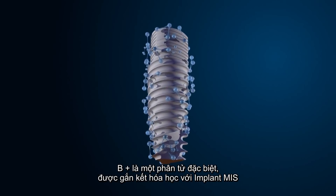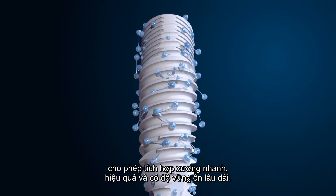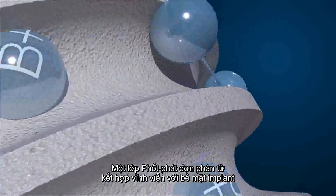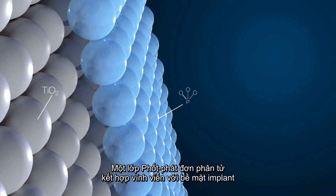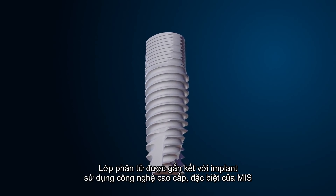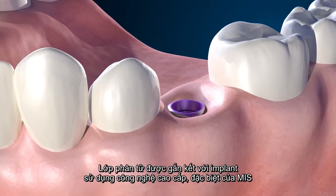B plus is a unique molecule which is chemically bound to MIS implants and enables fast, effective, and stable long-term bone integration. A monomolecular nanometric layer of multi-phosphonates is permanently bound to the surface of the implant and is perceived as bone-like by the body.